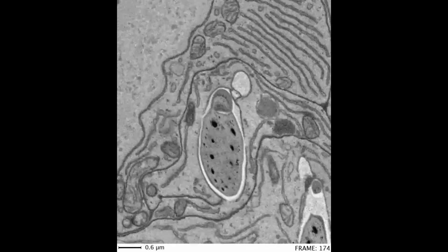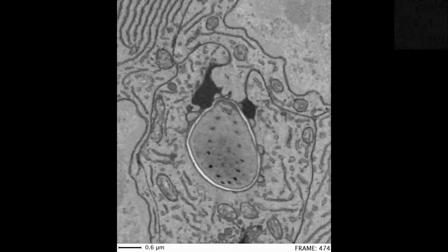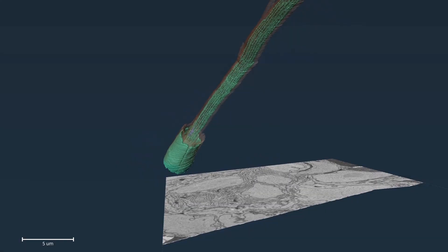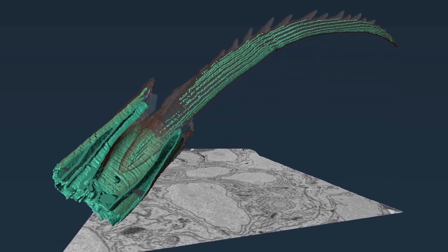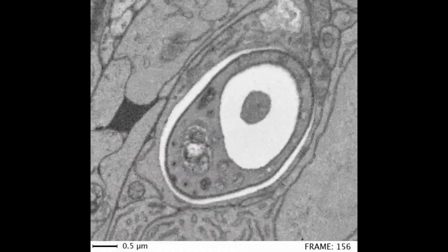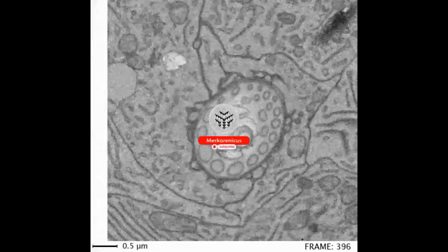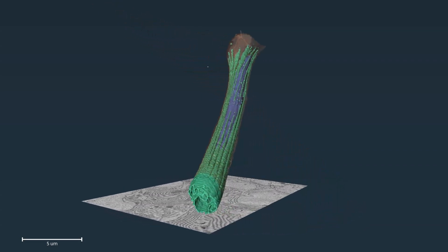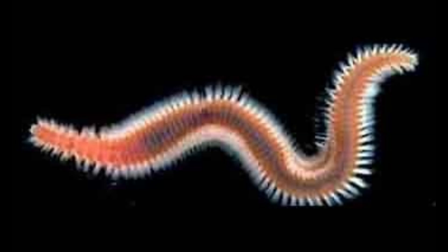Fortunately, a recent study sheds light on this intriguing process. Florian Rabel explains that the formation commences at the tip of the bristle, progresses to the middle section, and concludes at the base. The completed sections are gradually extruded from the body, resulting in the sequential creation of functional units, akin to the process of 3D printing. The potential for advancements in medical products and environmentally friendly materials lies in gaining a deeper comprehension of processes like this one.